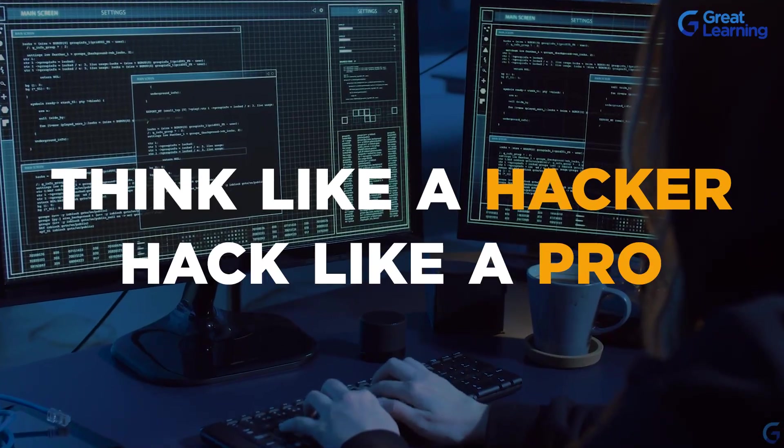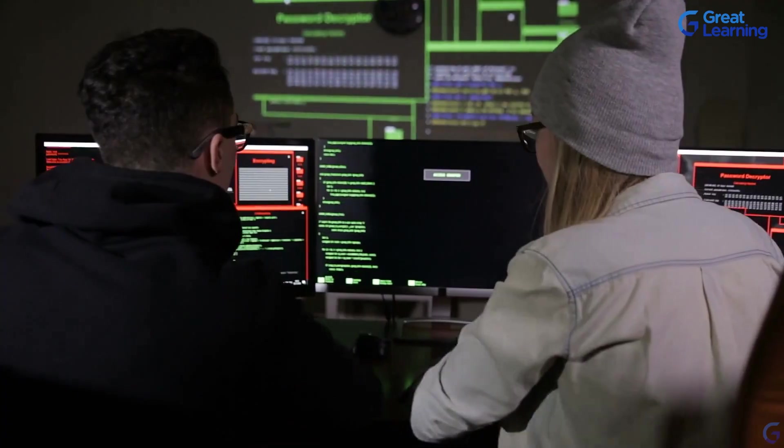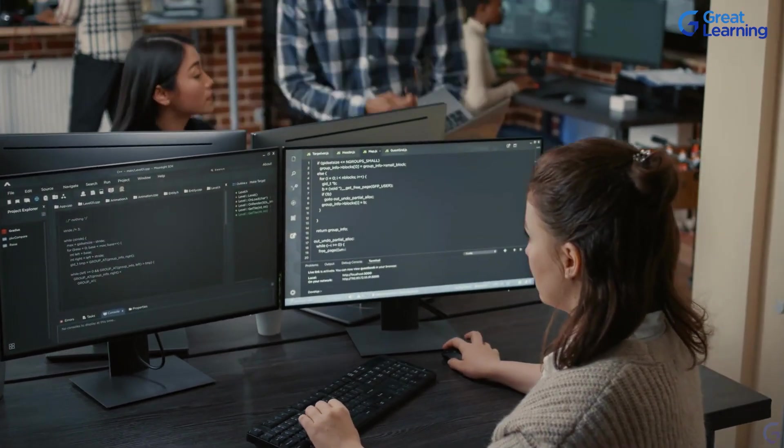Think like a hacker and hack like a pro. Learning to hack is one of the most foundational skills that you can learn to get your career started in cyber security.